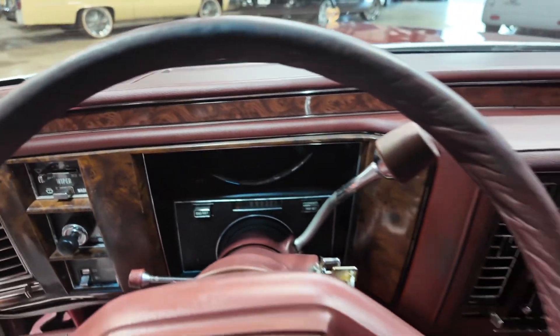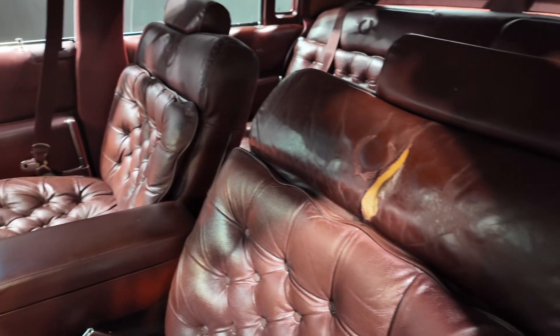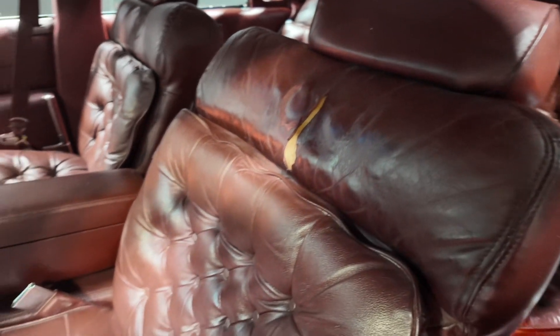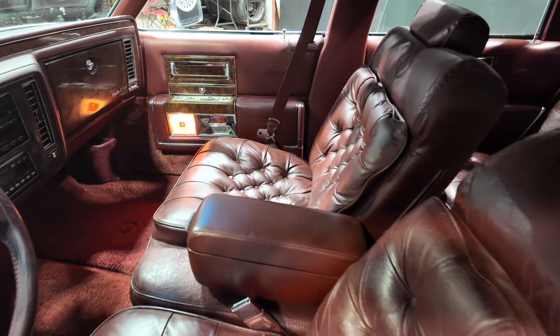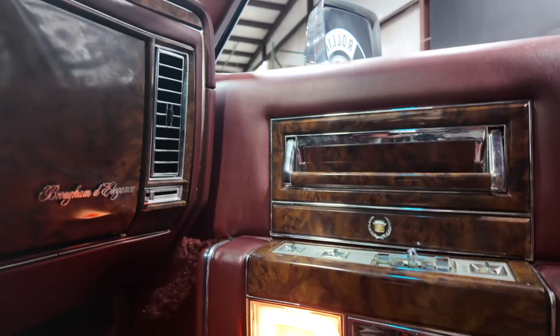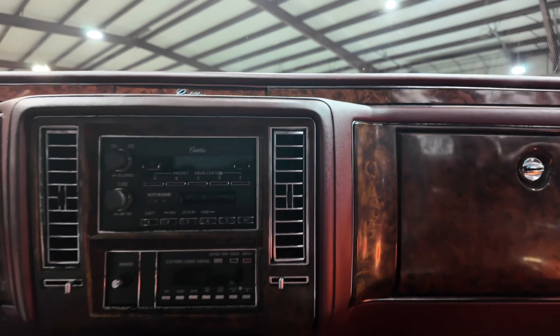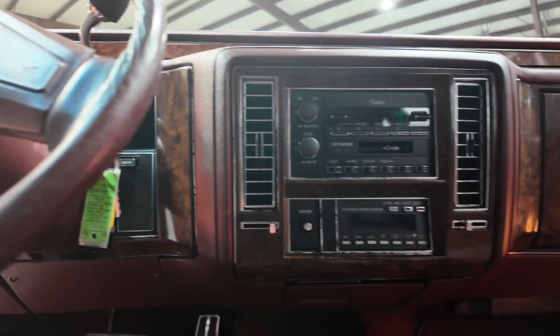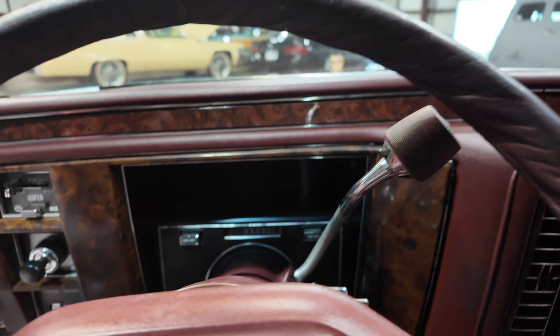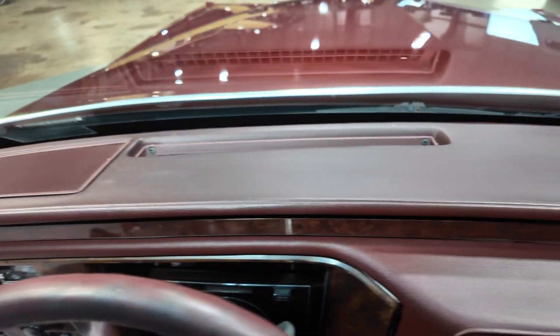Power windows, power locks, digital gauge cluster. She has a rip here in the driver's seat, but that's minor. These seats are so comfortable — they feel like you're on a leather couch just floating. If you ever rode in one, y'all know the feeling. They just don't make them like this anymore. Just think, if it had all of the new technology of today in this body style — it'd be badass.